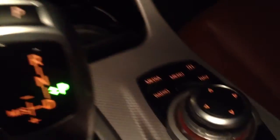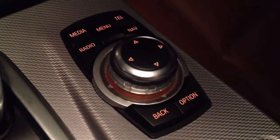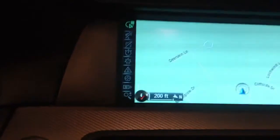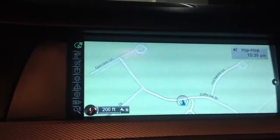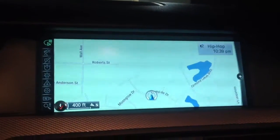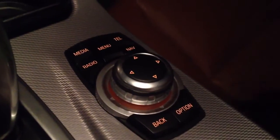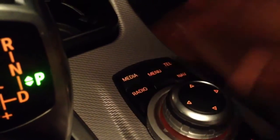We'll turn on the dome light so you can see the iDrive controls here, which control everything on that screen. You have your toggle switch — it goes left and right — and you'll see that controls my zoom and everything. Right here you also have your back button, option button, navigation, telephone, menu, media, and radio.